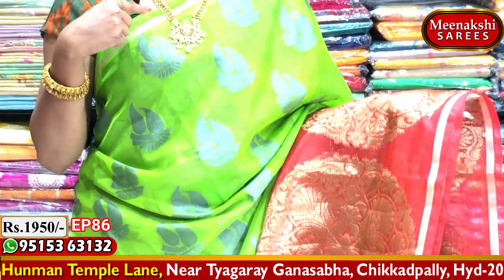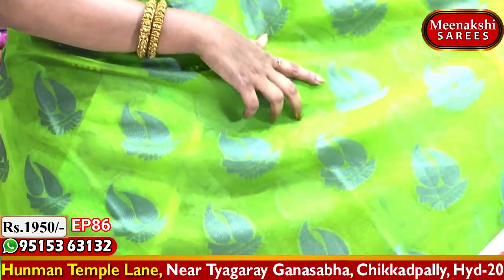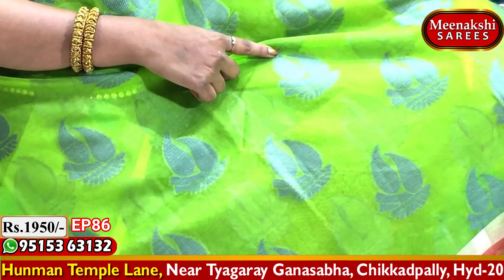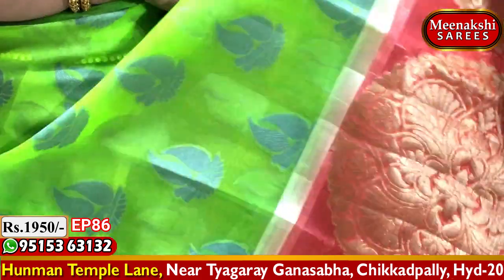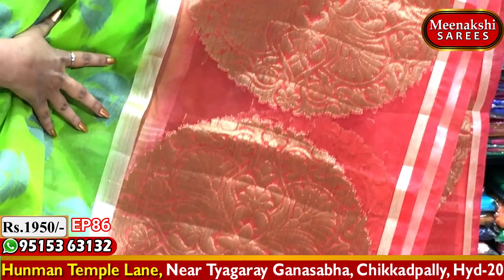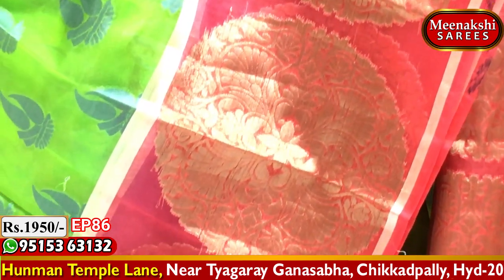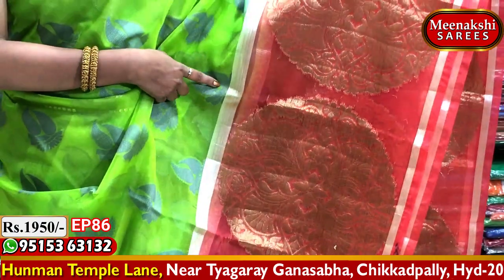We also have a green color combination and a light ash color combination. We have a mango design with dual mangoes and mango bunches, along with a border and lengthy border of 18 to 20 inches. We have a red color combination with two sides and a cardi-style border.